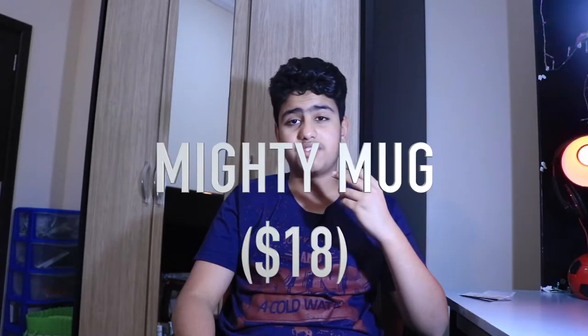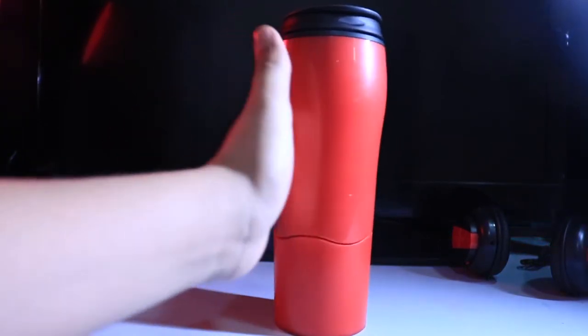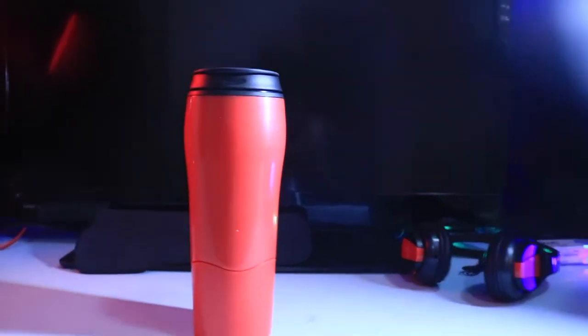For the second product today we have the Mighty Mug — I did an unboxing review on this about seven months ago. It's not technically a piece of tech, but essentially it's a mug, kind of like a thermos, that just doesn't fall over. You can keep hitting it and it won't fall over. Even a professional boxer kicking it probably wouldn't knock it over. It's perfect for day-to-day office use so you won't spill over your PC parts — I use it all the time for my coffee.